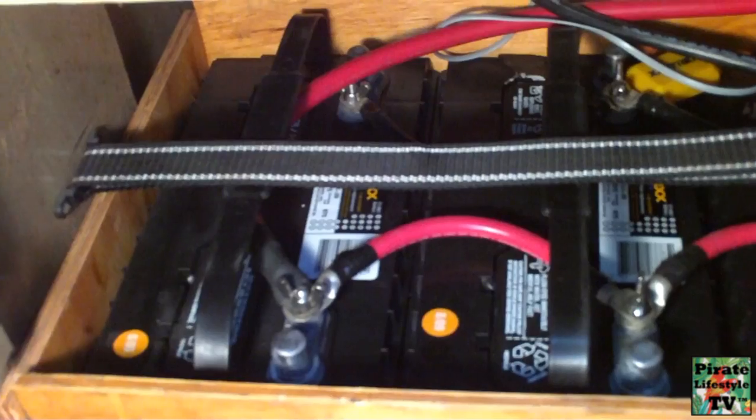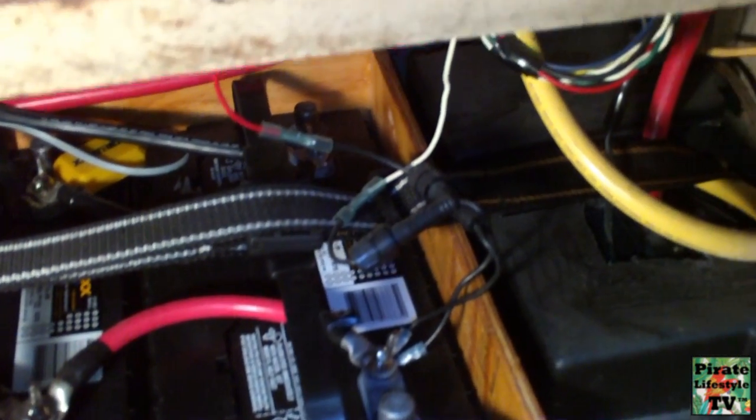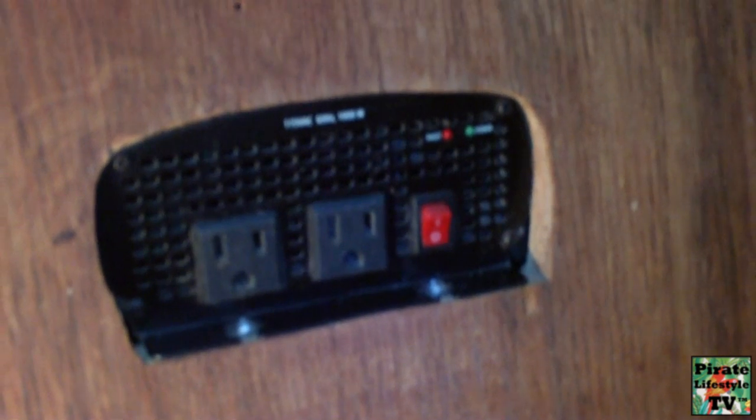Good deep cycle batteries are very important because they store the electricity your hybrid system generates for use at a later time. They are designed to provide a lower amount of power over a longer amount of time. We currently have a house bank of three group 29 batteries. An inverter is needed to run standard household appliances — they convert DC battery current into 120 volt AC house current.